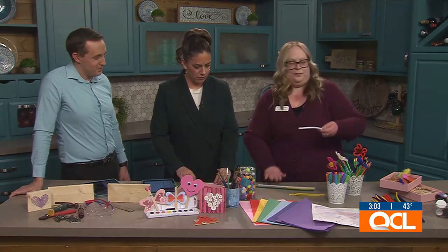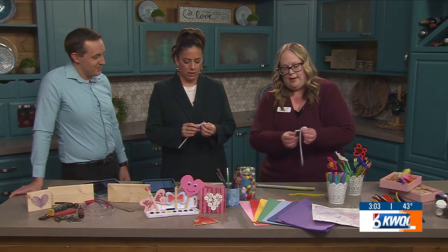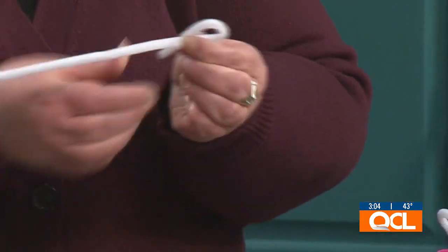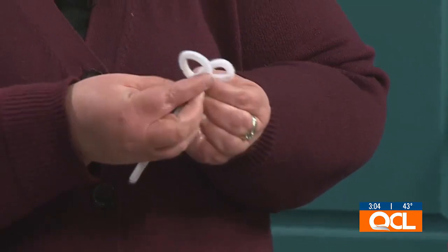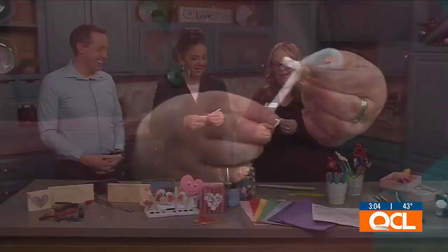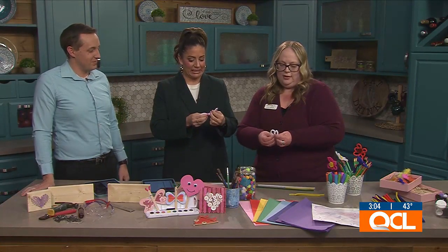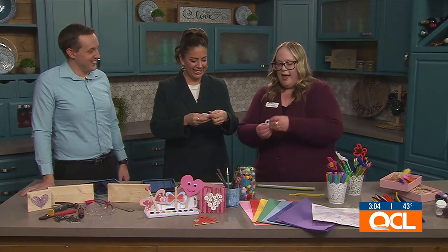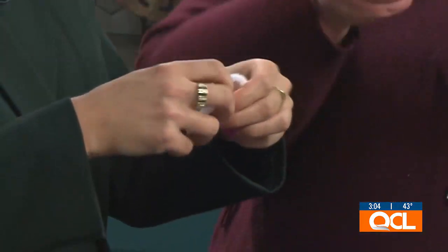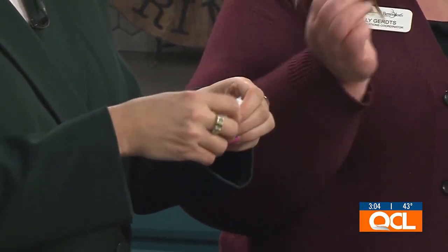So what you're going to do is take one of the pipe cleaners and make one petal. You're going to want to make sure there's a little tail, and then you're going to twist. Then you're going to do it again and twist, and do it again and twist. What you're going to have is a three-petal little clover type thing. The great thing about pipe cleaners is you can mess it up, reform it, put it right back again. You can start all over or whatever. It's very forgiving material.